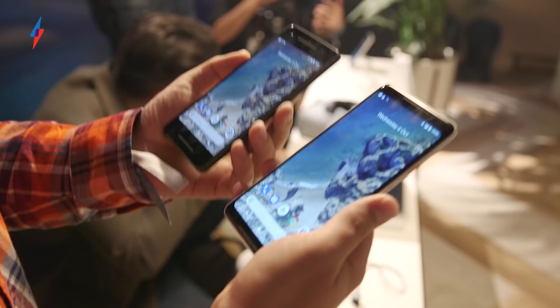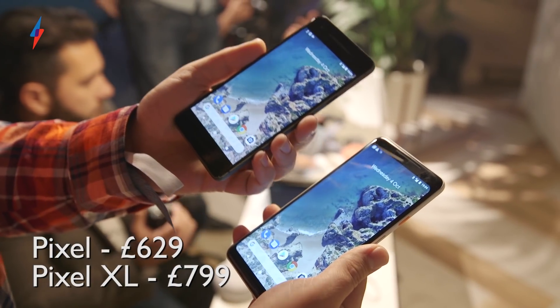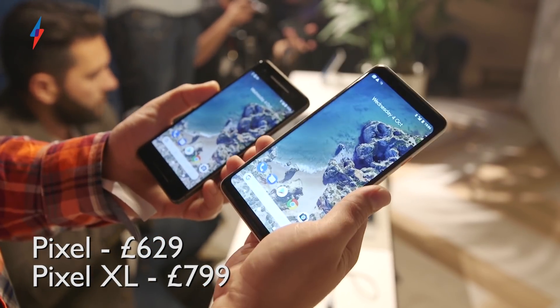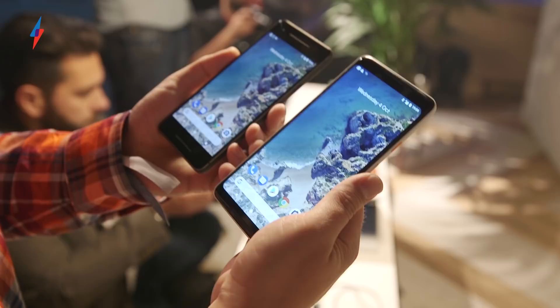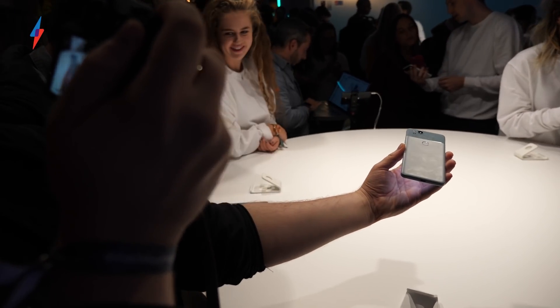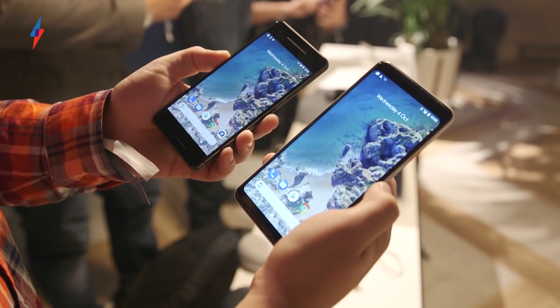Of course there's one other big difference, and that is the price. The smaller Pixel comes in at $649 — we don't have UK pricing yet — and the larger Pixel XL at $849, which is obviously a significant difference for phones that are essentially packing the same components, aside from some small differences. For more on the Pixel and the Pixel XL, join us at TrustReviews.com.